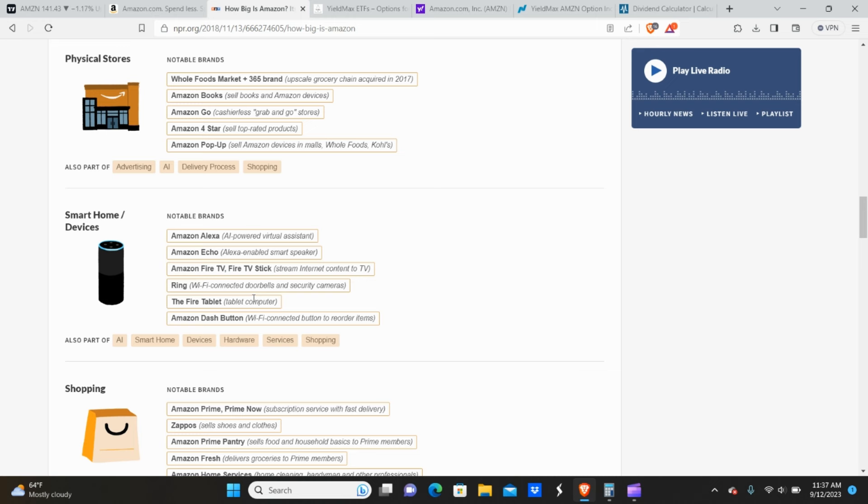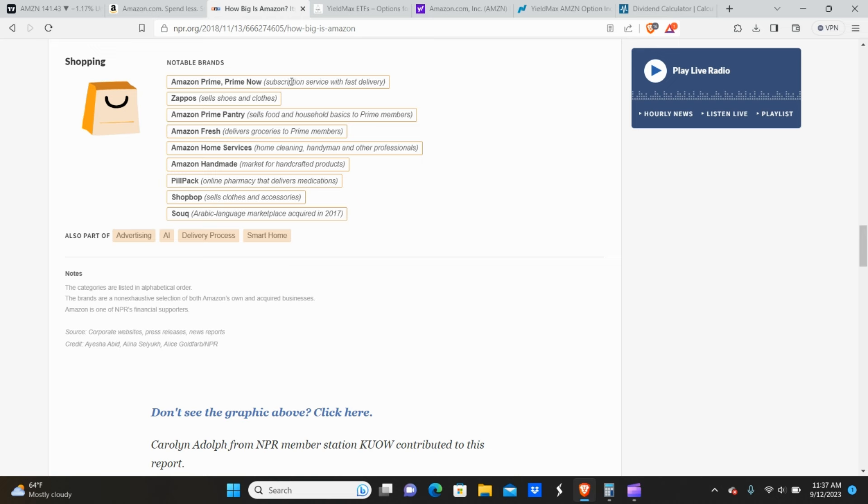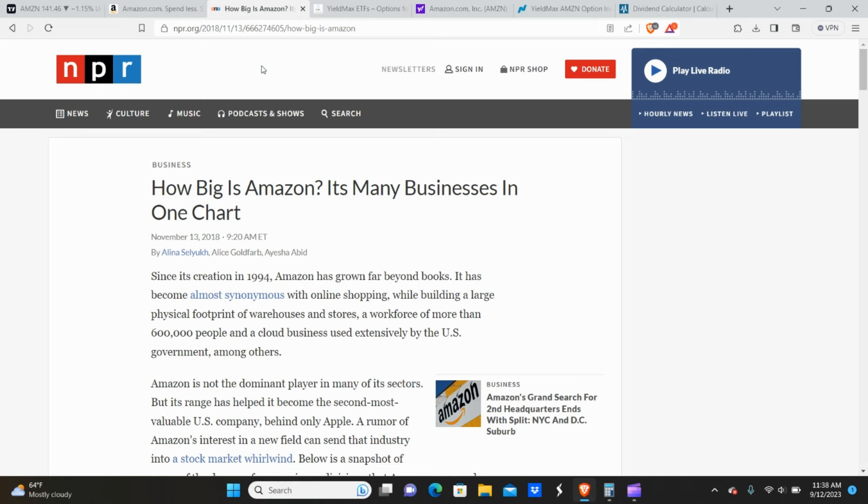They also have the Fire tablet — essentially Amazon's version of the iPad. Amazon Prime Subscription with Fast Delivery. They work with Zappos. Prime Pantry sells food and household basics. They offer delivery of groceries, home cleaning, handymen, and other professionals. There's a market for handcrafted products and an online pharmacy that delivers medications. These guys literally do just about anything you can think of.